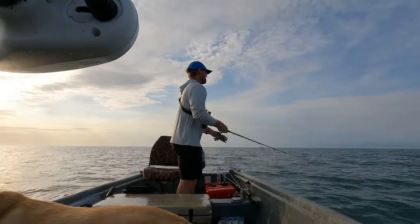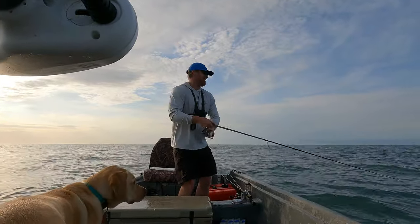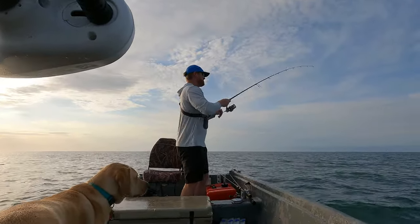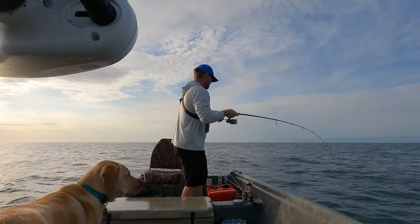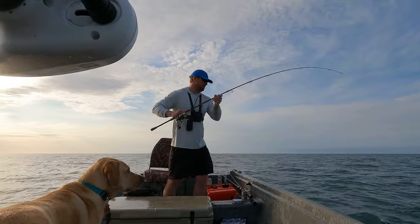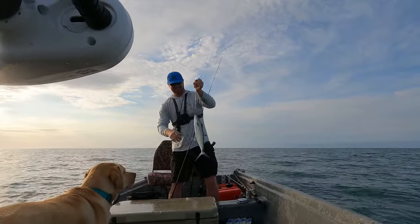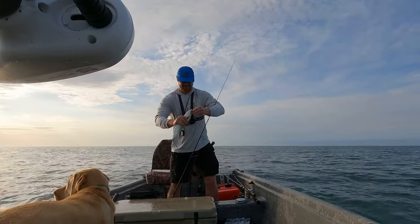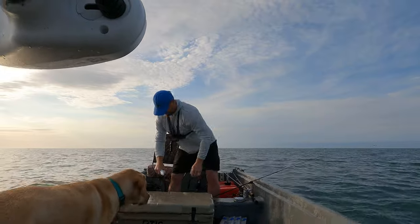I'm easing up to the fish busting the surface now. Let me kill it and get back out there. There we go — right there at the boat. That's awesome. It's probably the most fun way to catch fish, just seeing them schooled up like this and just slinging them in the boat.